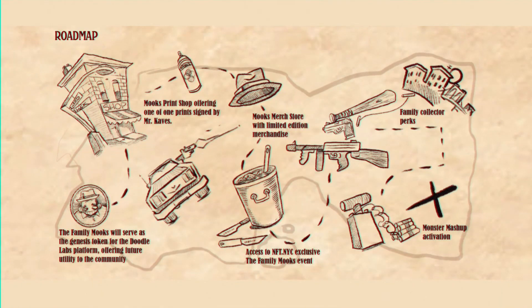The roadmap offers a Mooks print shop with one-of-one signed prints, merch, access to NFT NYC exclusive events, family collector perks, monster mashup activation, and — one of the most important parts in my opinion — the Family Mooks will serve as a genesis token for the Doodle Labs platform for future utility to the community. Just as ArtBlocks' first project was Chromie Squiggle by Snowfro, I'm approaching Doodle Labs' first project, the Family Mooks, the same way. It'll be interesting what they do with this genesis NFT.